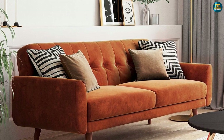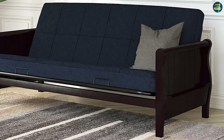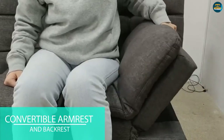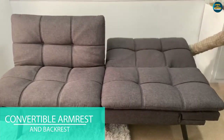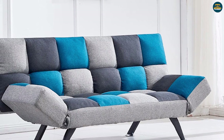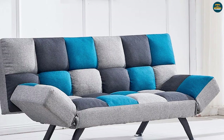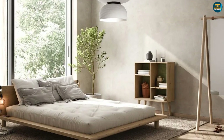Both the sofa bed and the futon have to be converted into the sleeping position before you can use them as a bed. In this respect, it is easier to maneuver a futon rather than the sofa bed. With a futon, you just have to unlock the lever at the back and pull the backrest down into a straight position. You might have to pull the futon away from the wall to create the required space, but this is an easy task since a futon is a lightweight furniture piece.